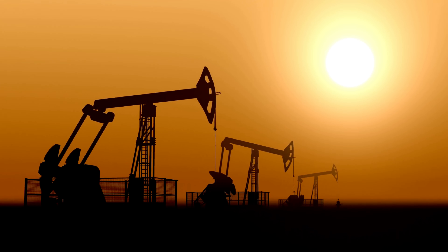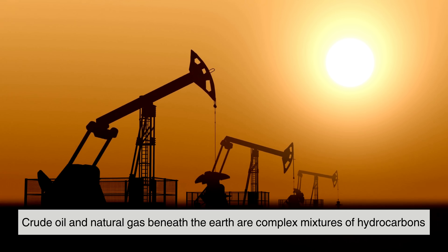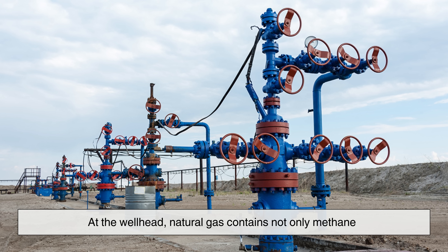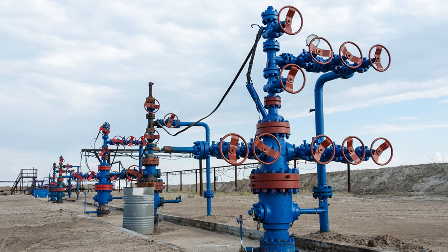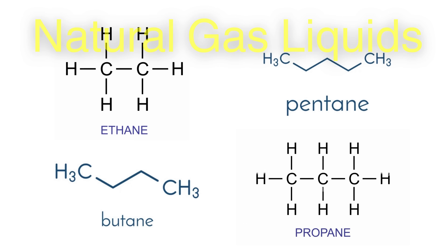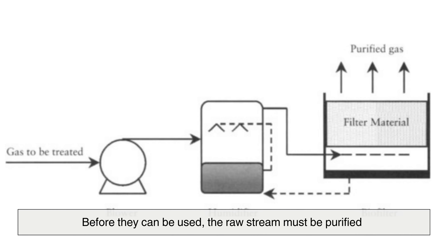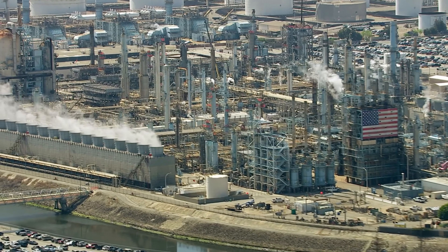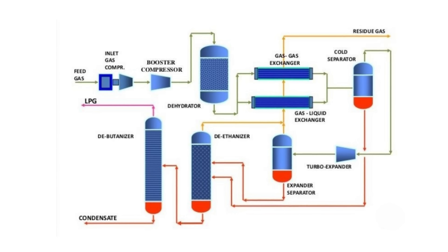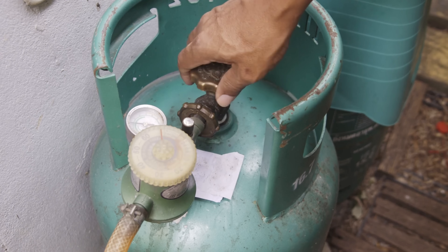The journey of LPG begins with extraction. Crude oil and natural gas beneath the earth are complex mixtures of hydrocarbons, water, and impurities. At the wellhead, natural gas contains not only methane — the main fuel for pipelines — but also heavier hydrocarbons like ethane, propane, butane, and pentane. These heavier gases, known as natural gas liquids, include the propane and butane that form LPG. Before they can be used, the raw stream must be purified. Processing plants remove water vapor, carbon dioxide, and hydrogen sulfide, then separate the gases through cooling and distillation, yielding clean streams of propane and butane ready to be turned into LPG.